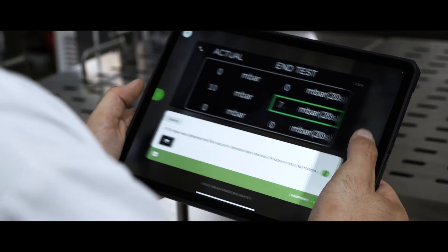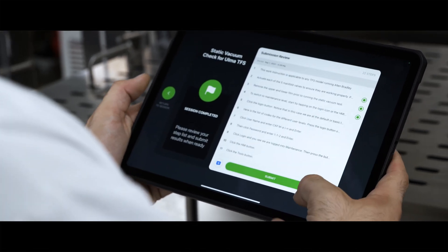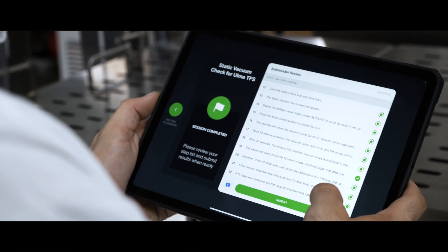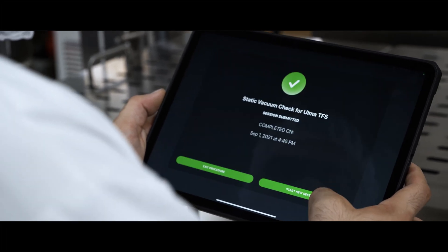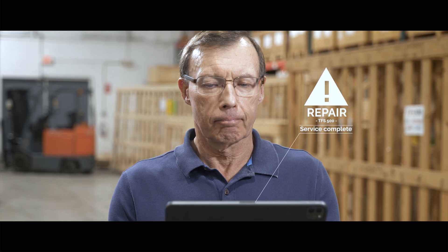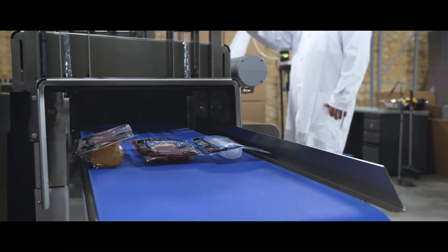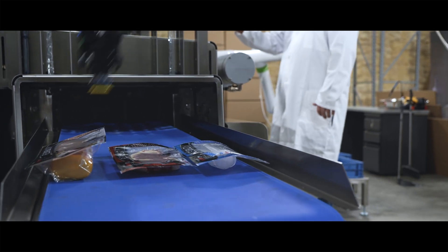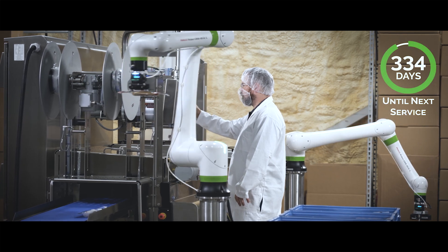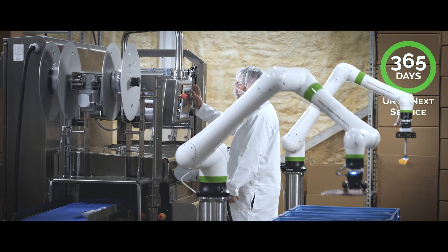When the field technician wraps up the repair, Cliff can close the alert in his maintenance dashboard and fire up production on the TFS. With advance notice of the manifold failure, Cliff scheduled maintenance proactively during planned downtime, avoiding any impact to Bidco's OEE or production schedule. And with real-time AR guidance, Harpak-Ulma's field technician performed and validated the repair, ensuring an efficient, first-time fix.